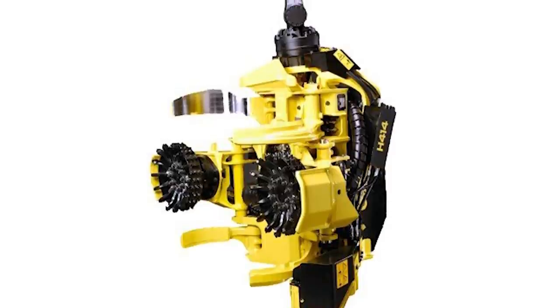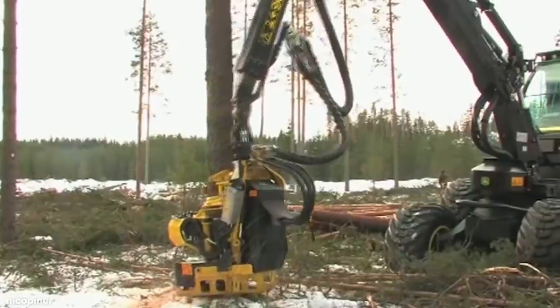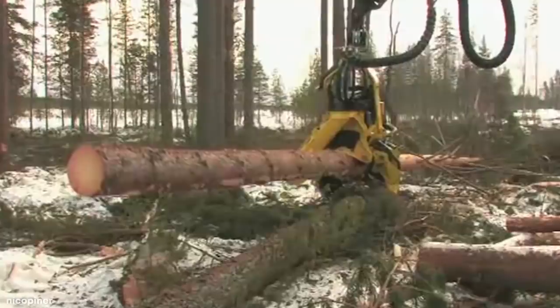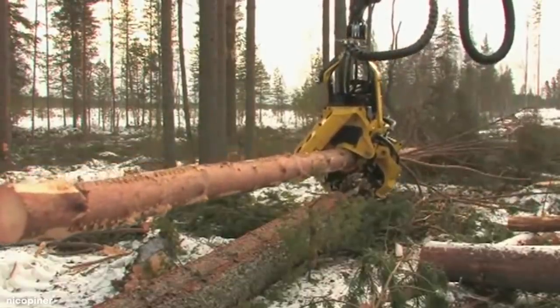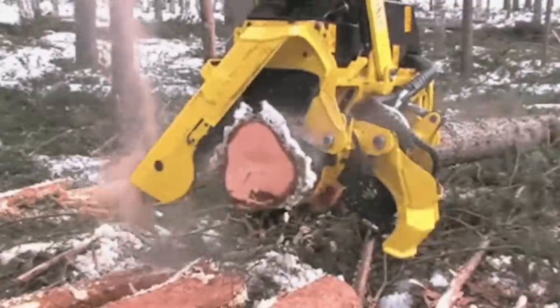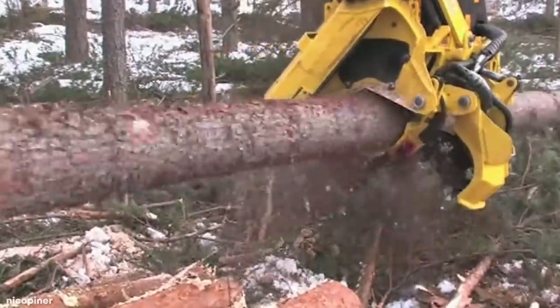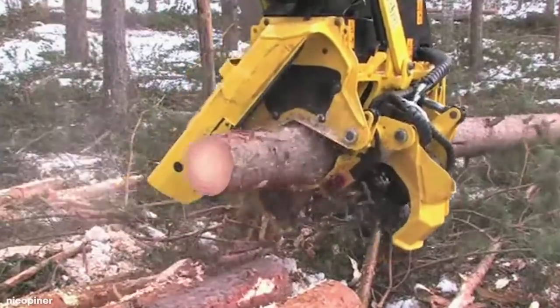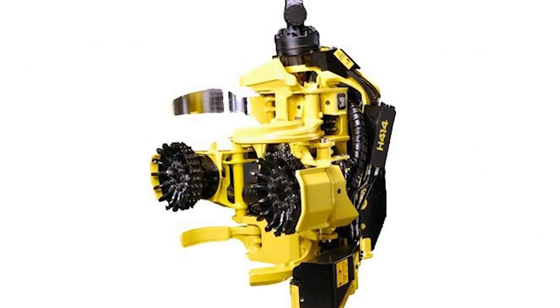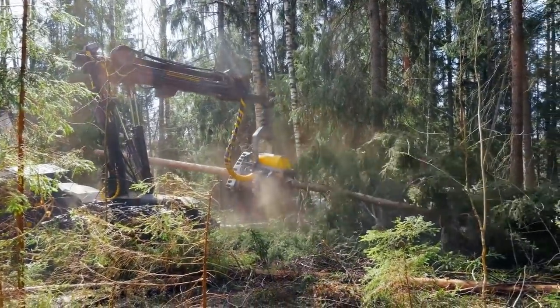The John Deere H414 is extremely high quality. This machine is designed for John Deere 1170E and 1270E Wheel Harvesters, and is absolutely masterful by way of its power-to-weight ratio. It's the harvester head's cutting mechanisms that are truly elite, as it features four moving and two fixed knives that can cut through tree trunks like butter. If you want a mechanism that can truly eat trees for breakfast and help you cut trees efficiently and effectively, then it doesn't get much better than the H414.